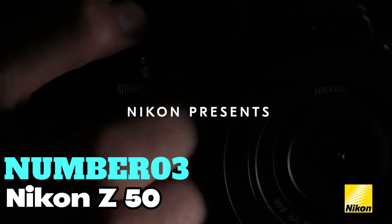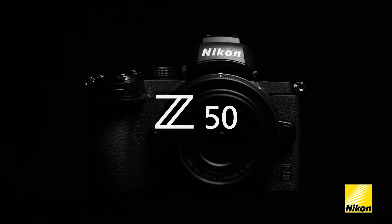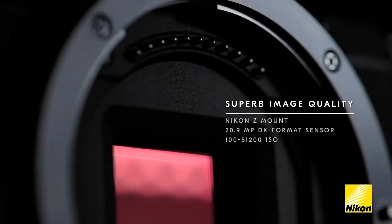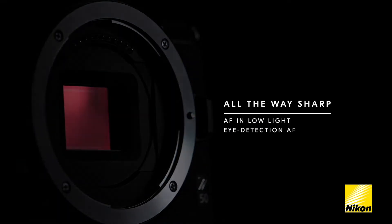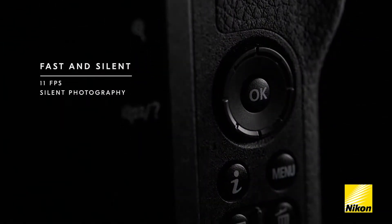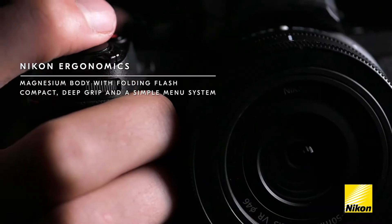Number 3: Nikon Z50. Let's talk about my top pick for the best reliability and efficiency. This sleek and lightweight camera packs a punch with its 20.9MP sensor and robust 4K UHD video capabilities. It's the first DX-format mirrorless camera to sport a large 55mm lens mount, promising top-notch image quality and low-light performance. Plus, it's compatible with Nikon Z lenses, offering versatility in your shooting.